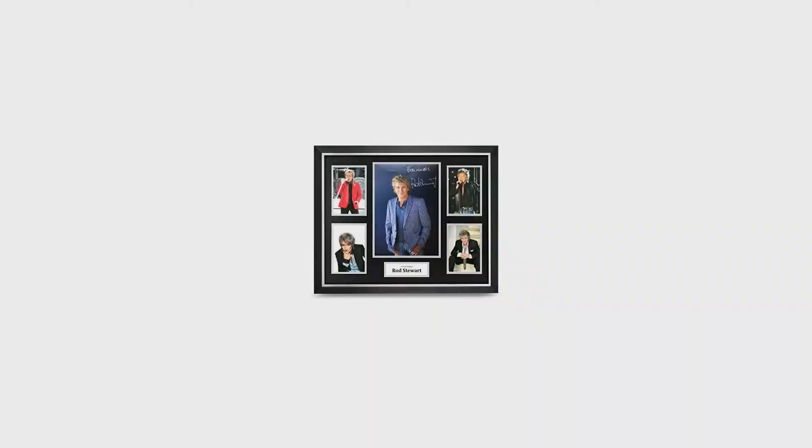This piece is framed to 20x16-inch, 50x40-centimetres, and is framed in a sleek black and silver high-quality frame that complements the black and silver trimmed mount display.